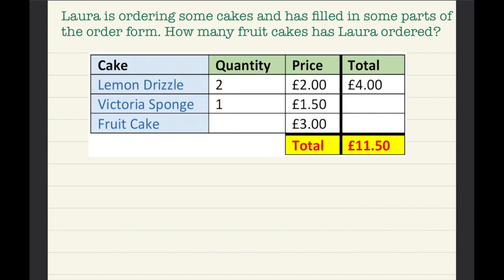She ordered a lemon drizzle and the price for one lemon drizzle is two pounds. She ordered two, so we have to double the price, which equals four pounds.